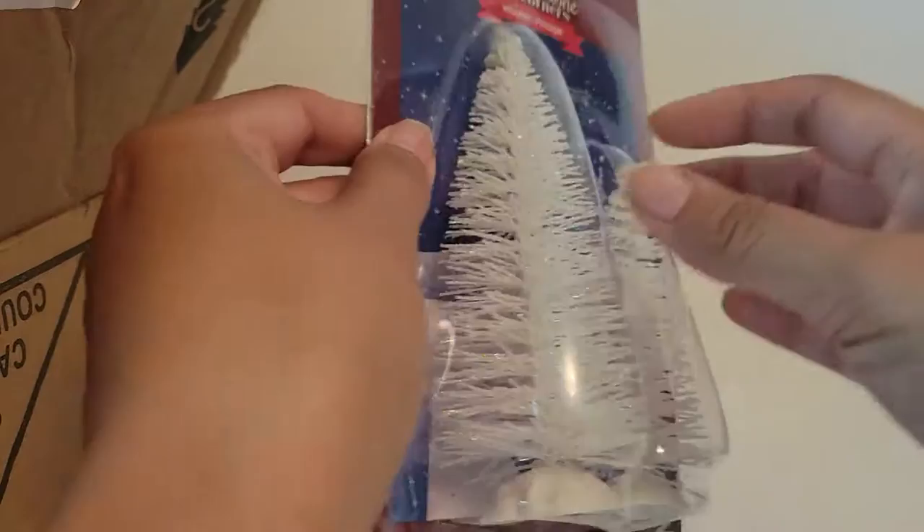Hi, I'm going to be opening up the Cobblestone Corners Winter Village. I ordered it online from Dollar Tree — this is the 2021 edition. This is the first one I'm going to open: these are the white Christmas trees.